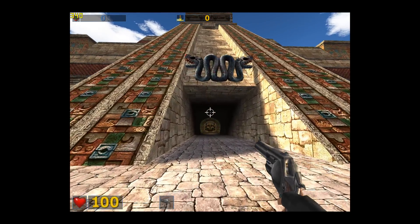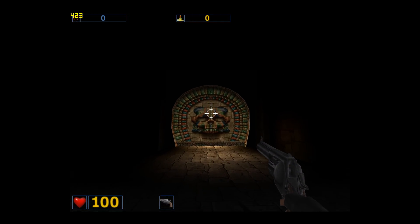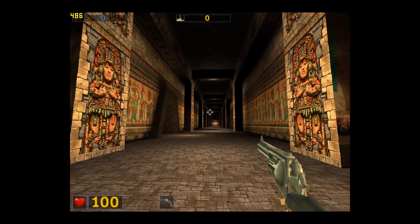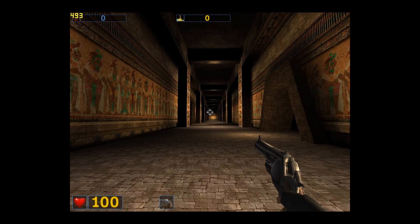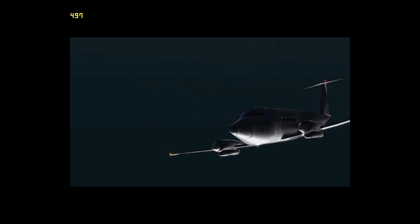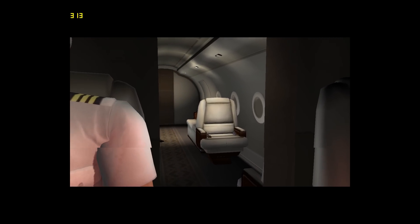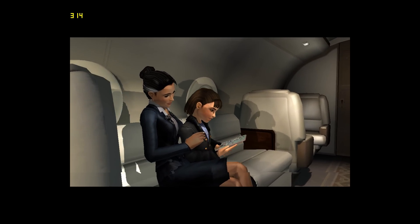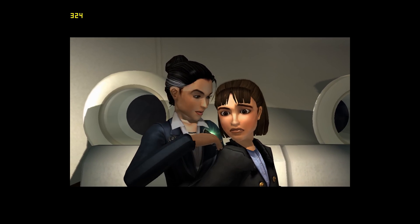Older games also work pretty well. This is Serious Sam 2 with 8x super-sampling anti-aliasing cranked up — it looks absolutely stunning. The video card has no problem running it at a few hundred FPS, absolutely smooth. And this is Tomb Raider Legend running at 1280×960. I could not get super-sampling anti-aliasing working here; there is some in-game AA which I've activated. Again a game that runs pretty well.